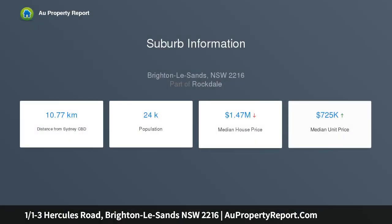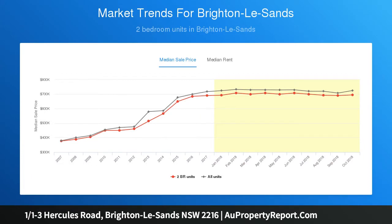A slower pace and welcoming beachside charm will mean you feel a world away, while still only a 20-minute drive from the vibrant Sydney CBD.